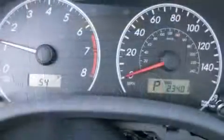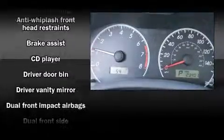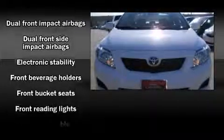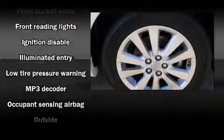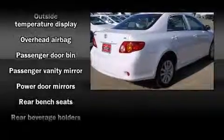Passenger security is always assured thanks to various safety features such as dual front impact airbags with occupant sensing airbag, head curtain airbags, traction control, brake assist, anti-whiplash front head restraints, ignition disabling, and ABS brakes.